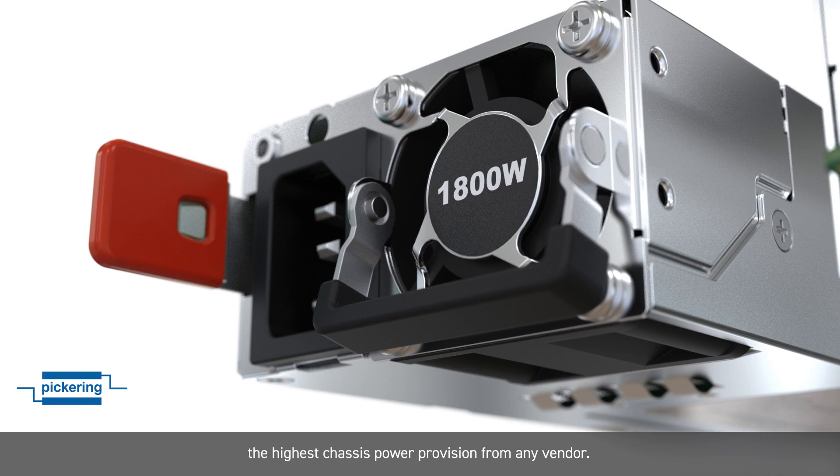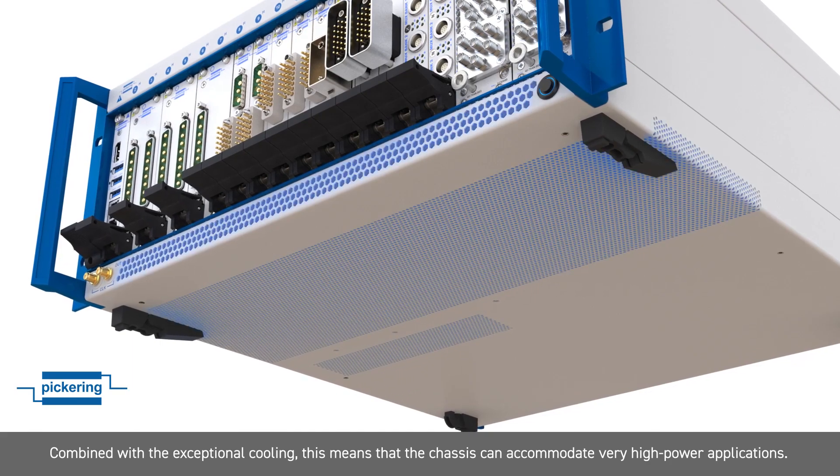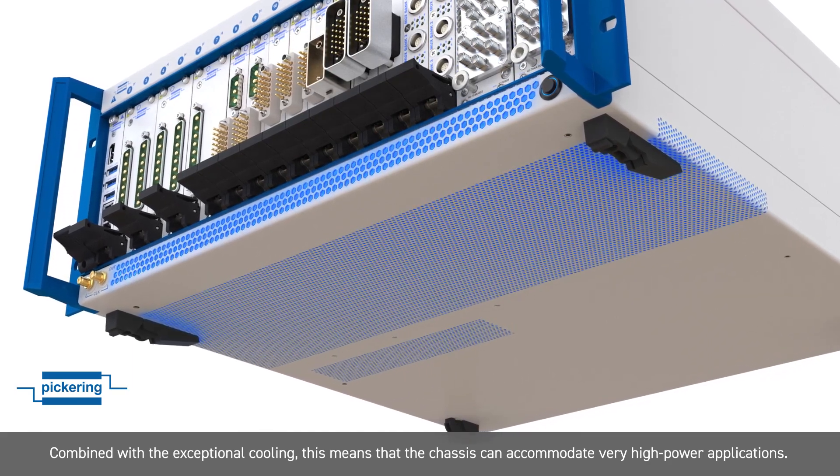This is the highest chassis power provision from any vendor. Combined with the exceptional cooling, this means that the chassis can accommodate very high power applications.